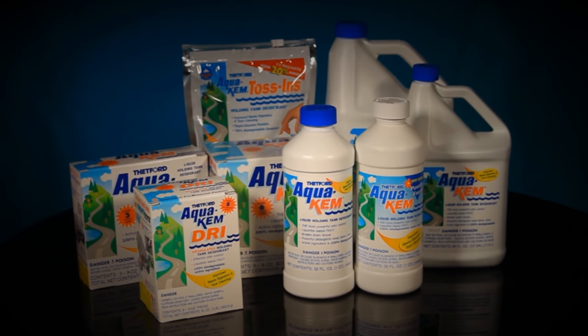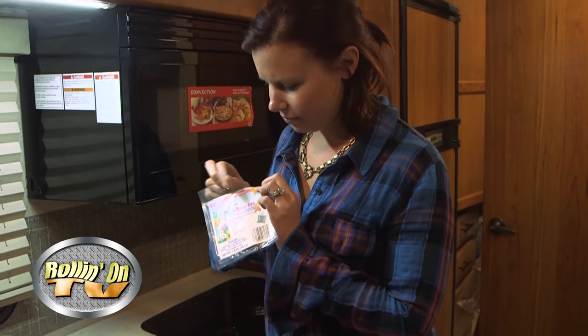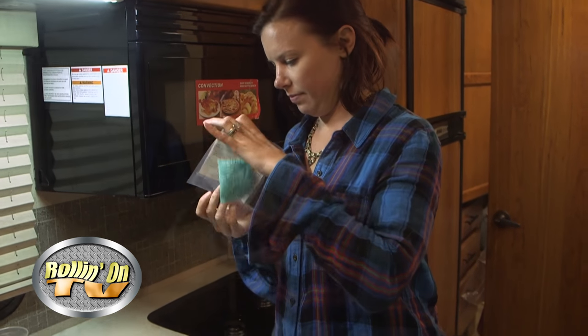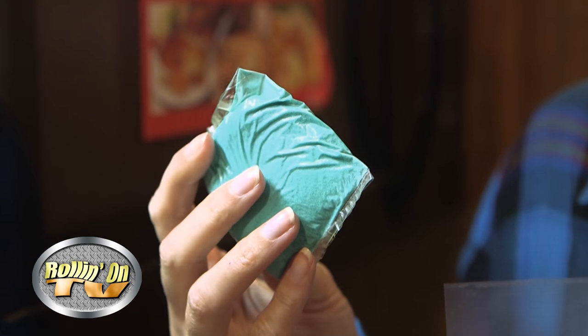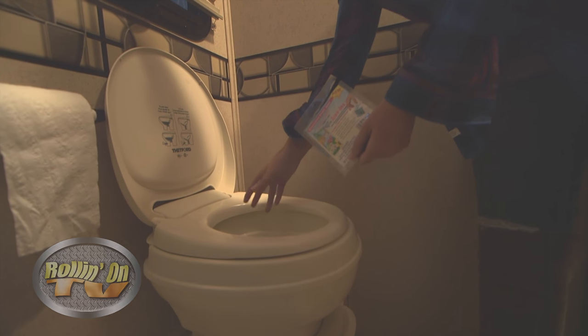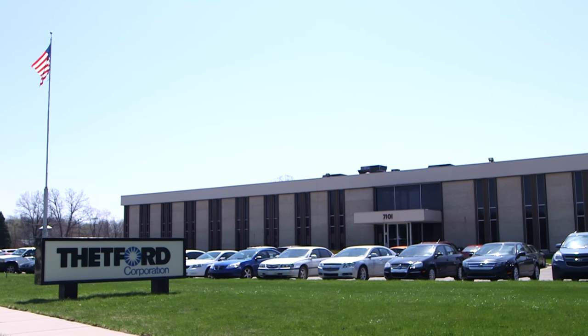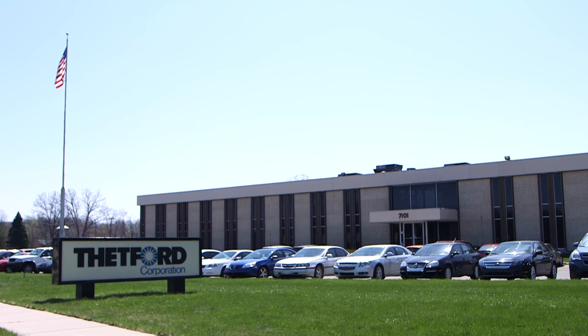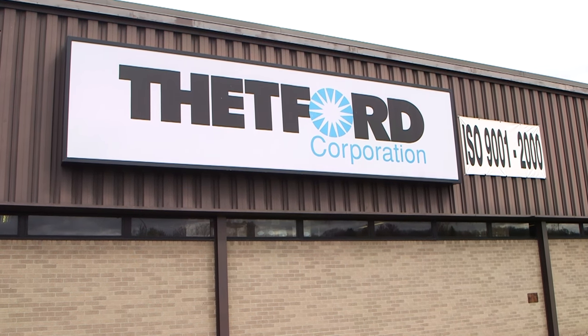You've seen their ads on our show, and you see RVers everywhere using it in one form or another. That's probably why Aquakim is the number one selling holding tank deodorant of all time. Like most folks, we were curious as to what goes into making Aquakim, so we headed over to the Thetford facility in Ann Arbor, Michigan to learn first-hand about the operation.